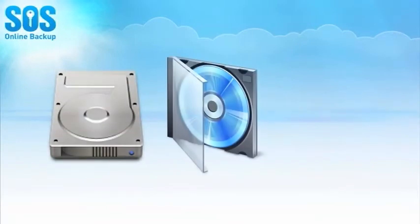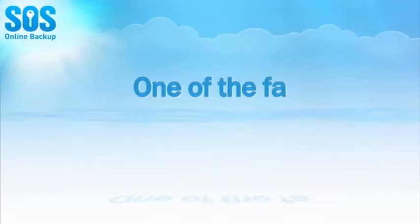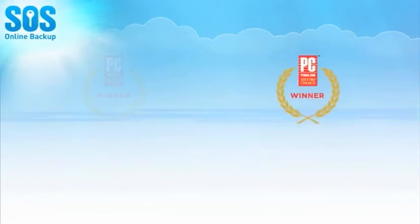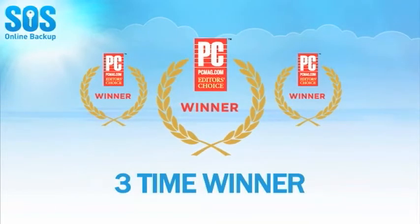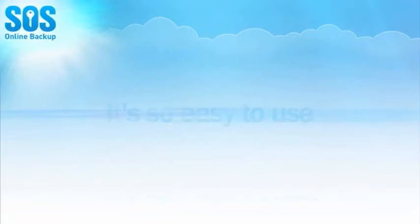SOS even saves every version of every file that you have ever backed up. Known as one of the fastest and most secure backup solutions available, SOS Online Backup has received three consecutive awards as PC Magazine's Editor's Choice for Online Backup. It's so easy to use — here's how it works.